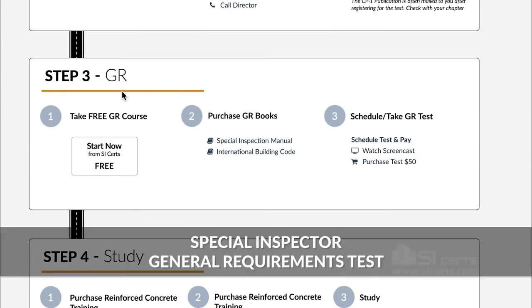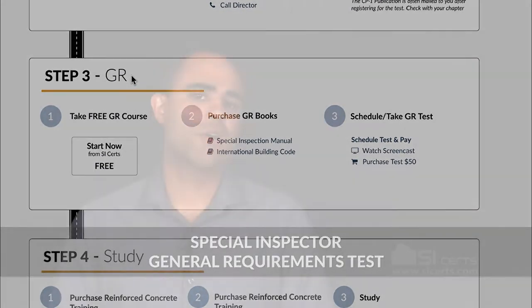Step three in the process is passing the GR test. This test came on the scene in December of 2017, and it became a requirement for anyone getting their first ICC Special Inspection Certification after this date. For example, if you passed your ICC Masonry certification back in 2015, because you have one ICC certification prior to December of 2017, you're not required to take the GR test — you're grandfathered in. However, if you're just now taking one of the seven ICC Special Inspection Certification tests after December of 2017 and it's your first certification, you have to take the GR test.